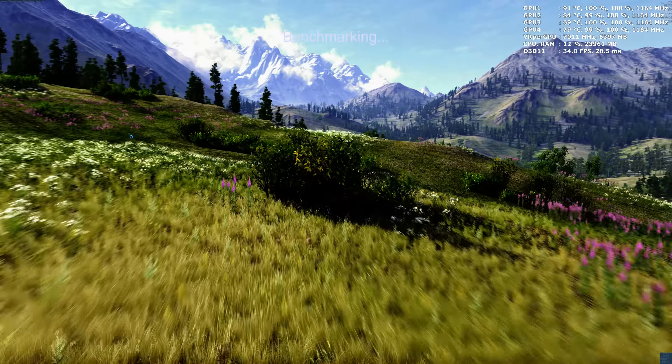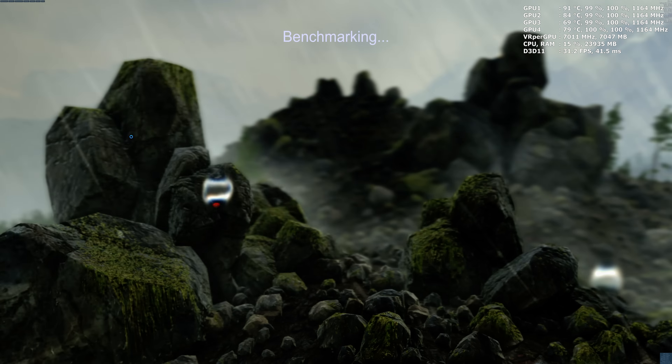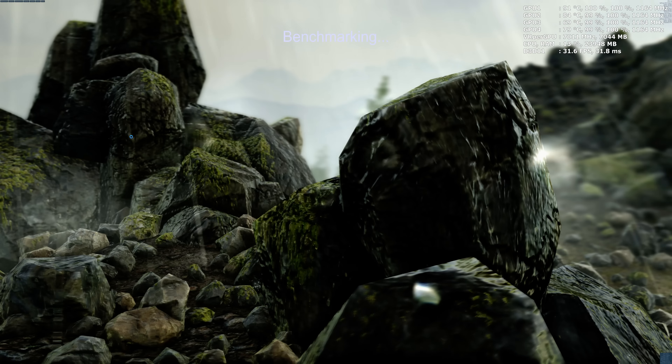CPU usage is very low at 15%, system RAM is very high at 24 gigabytes — 23,980 megabytes to be exact. VRAM usage is above 7 gigabytes, at 7,053 megabytes. GPU usage is excellent — showing 99% to 100%, which I call excellent GPU scalability for four-way SLI.